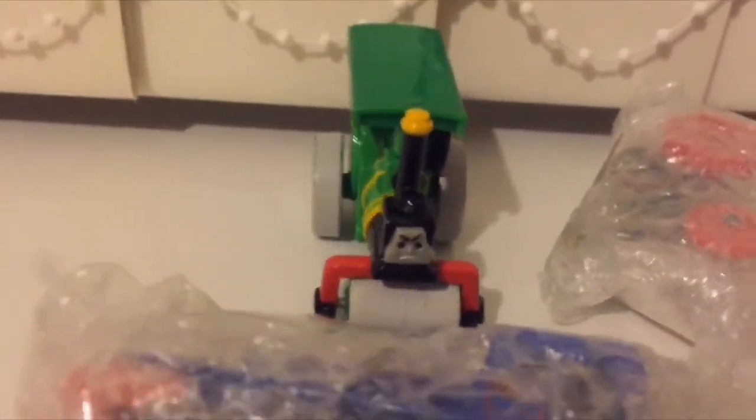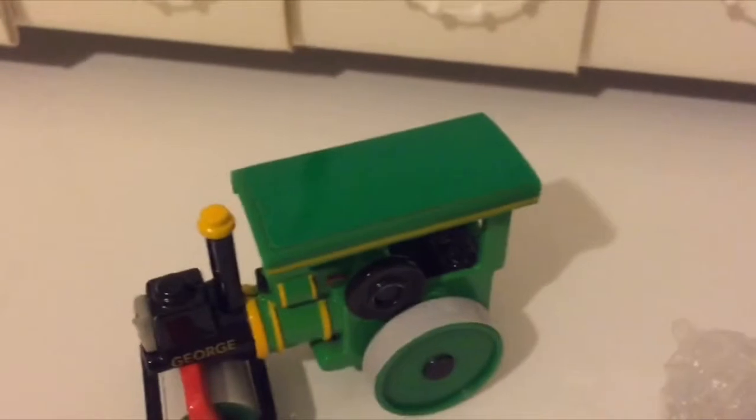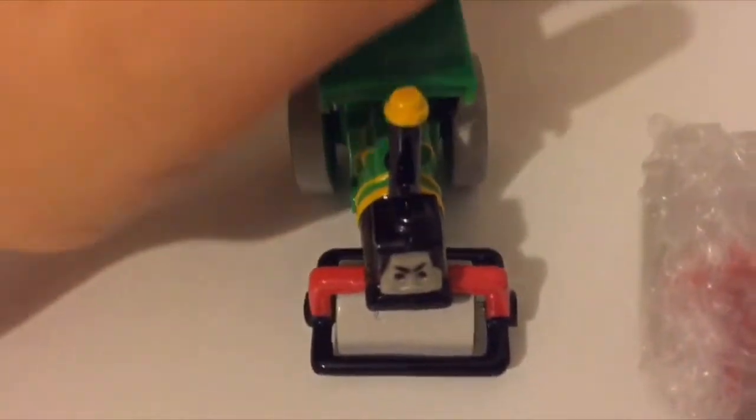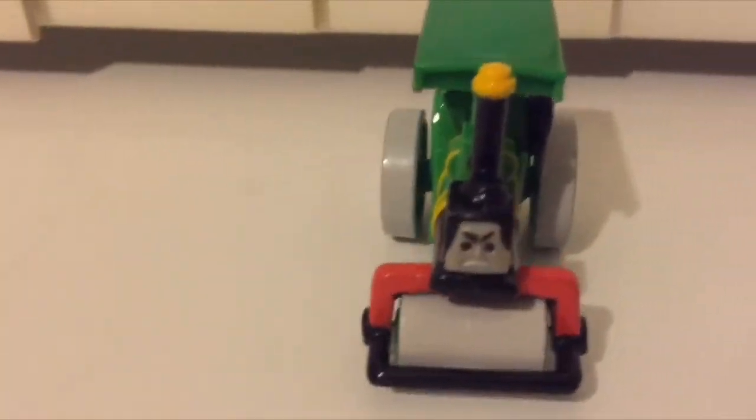Hi everyone. As you can clearly tell, I have opened a George, except for these two Ertl engines. That's because I was so super hyped for this. So, here's an Ertl George. I might have to hold the camera a little down for the dark shots, but I'll show you things. In real life he's tiny, but on camera I think he's just medium size. So here's George, here's Ertl.